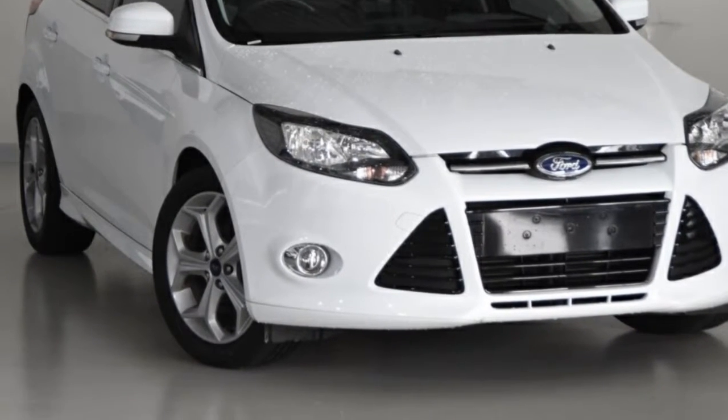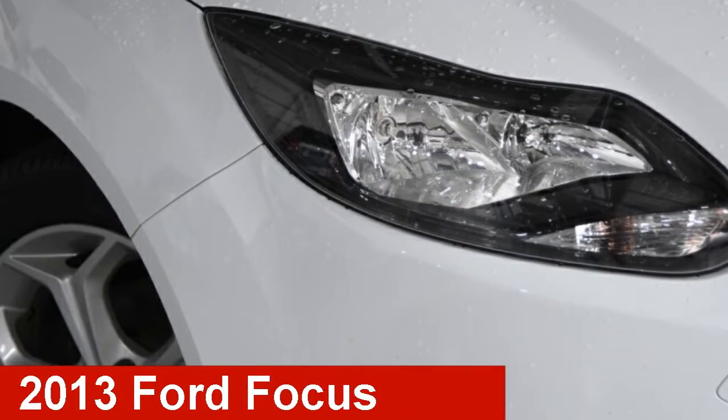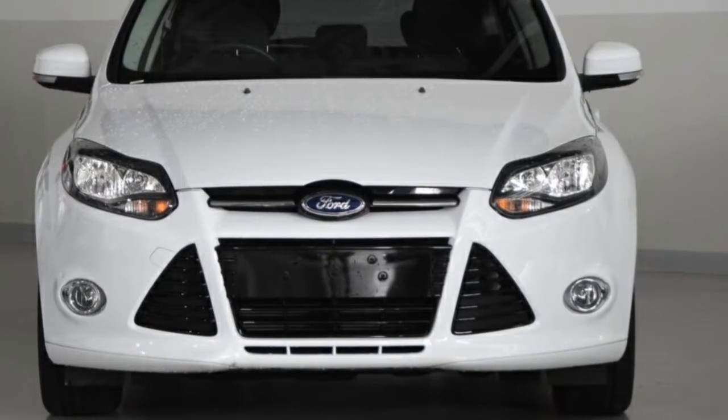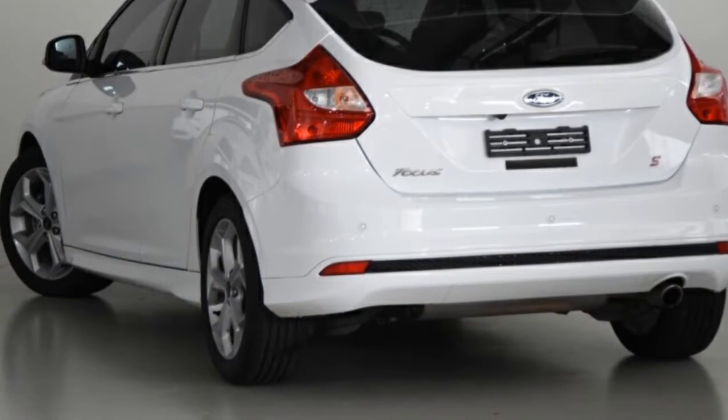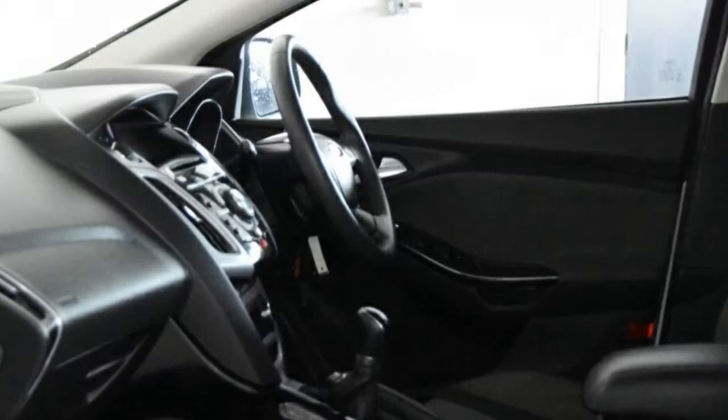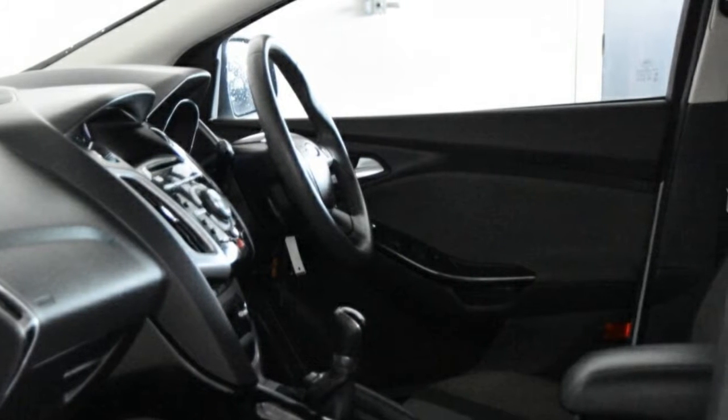We are proud to offer you this great value 2013 Ford Focus. This Focus has an efficient 2.0-litre engine that gives you more control with its manual transmission. The attractive white exterior is complemented by its stylish interior.